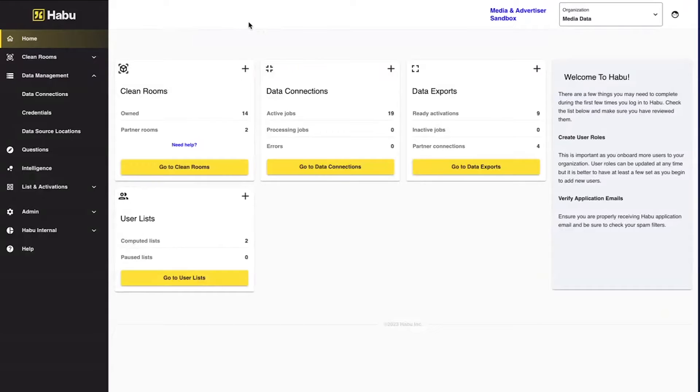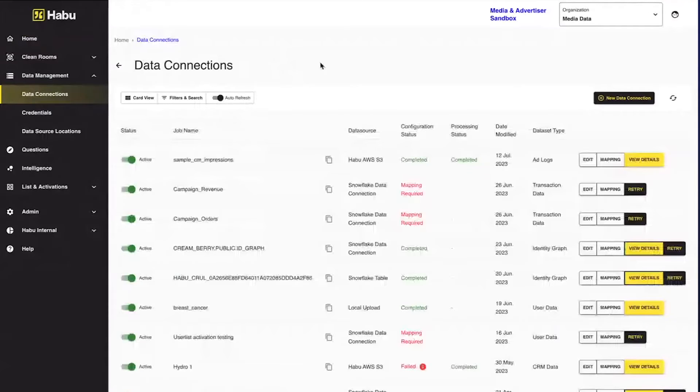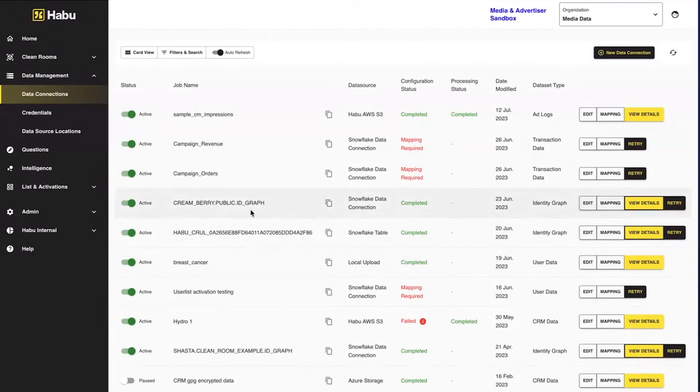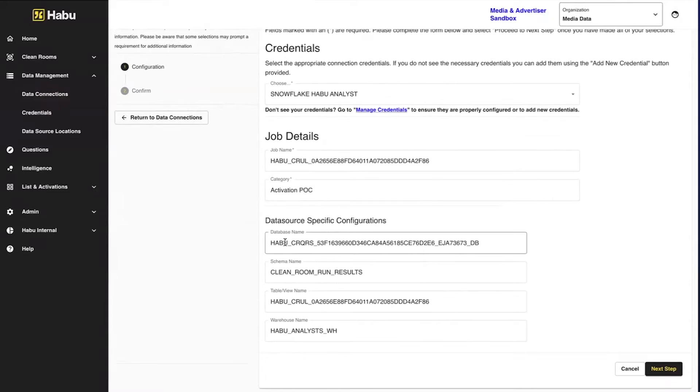Let's see a demo. Before we get into the clean rooms, the first thing I'll show is the establishment of data connections. This is where you create a new data connection — you can connect to a Snowflake table or to an AWS S3 bucket, which can be brought as an external table. It's very simple. You give it the database name, the schema, and the table or view name.